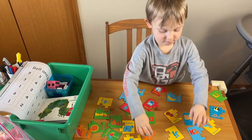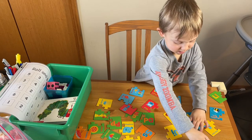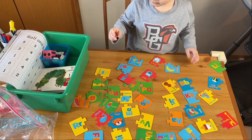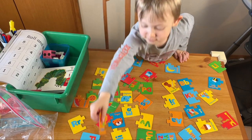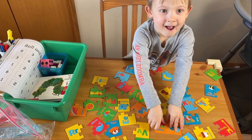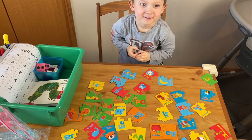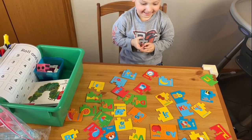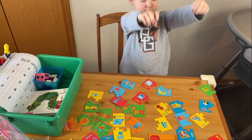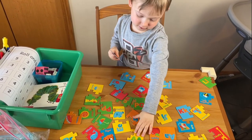This is the letter activity he's working on this week — just a simple matching puzzle. He's got the uppercase and the lowercase and it matches with a picture, so he can work on the sound that letter makes. He's still working on all the sounds — he can match them, but we're still working on the sounds they make. So this is a great activity to help with that.